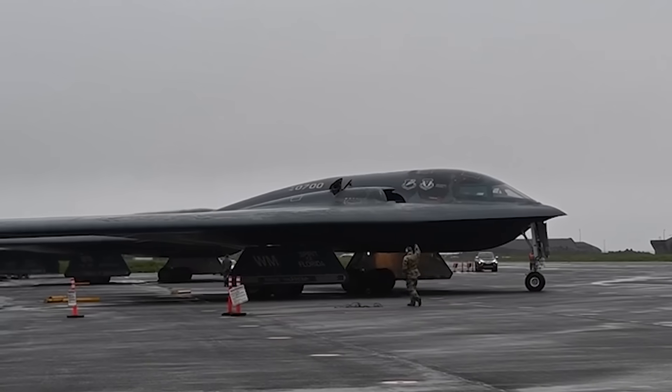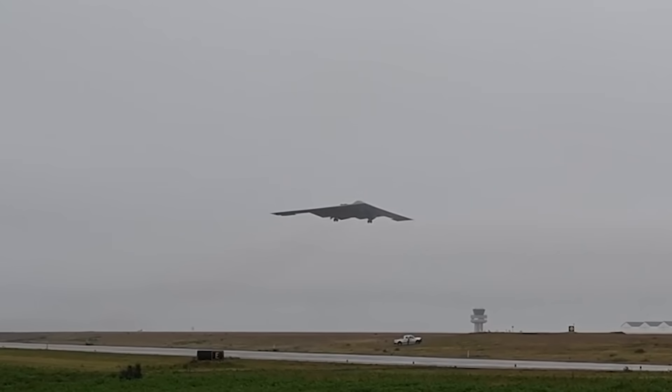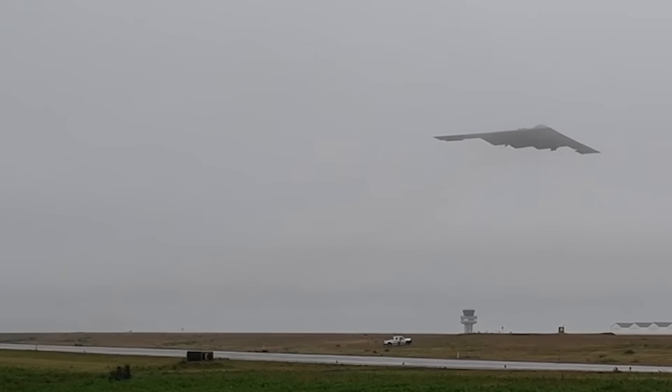So if you had to guess how much pee has to be unloaded from a B-2 bomber after one of its famous globe-spanning missions, what would you guess? Well, the answer, it turns out, is about 100 pounds worth.